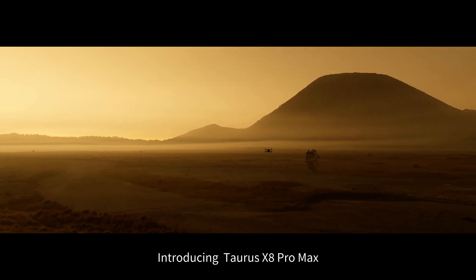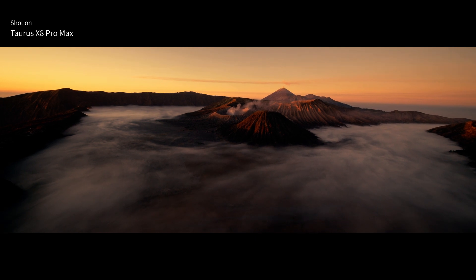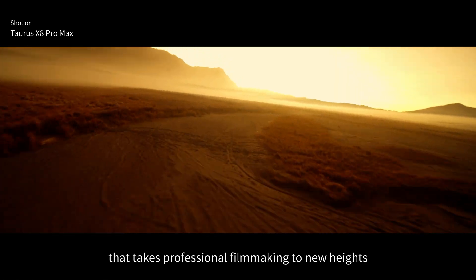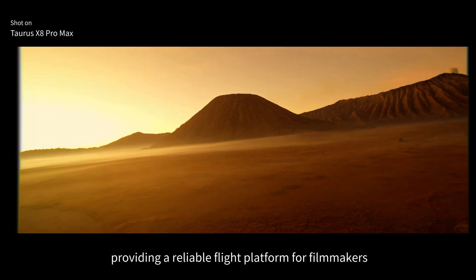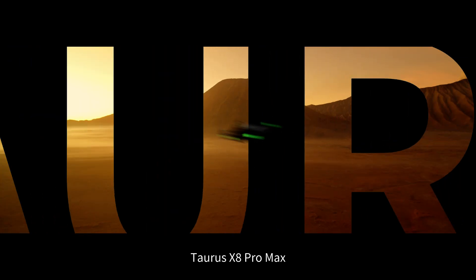Introducing Taurus X8 Pro Max, a revolutionary FPV cine-lifter that takes professional filmmaking to new heights, providing a reliable flight platform for filmmakers. Taurus X8 Pro Max — Max Power, Max Thrill.